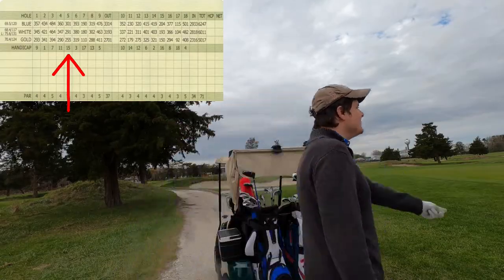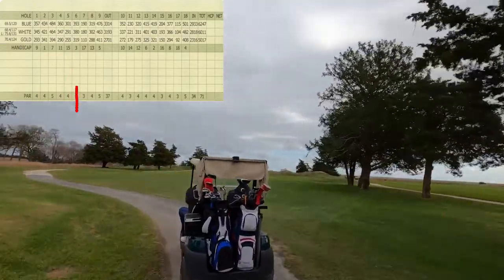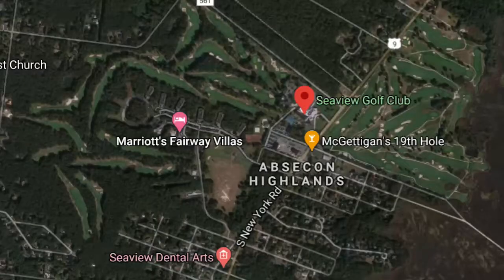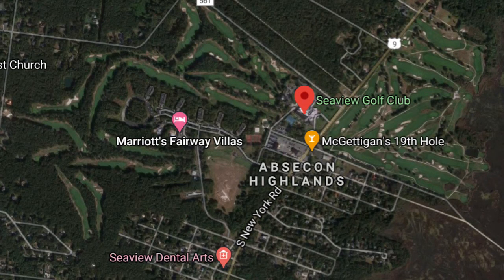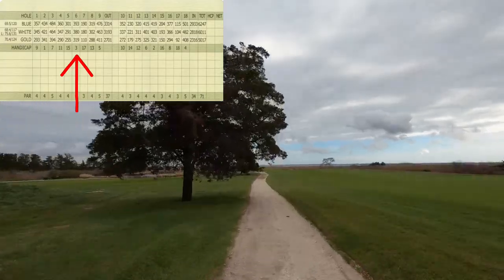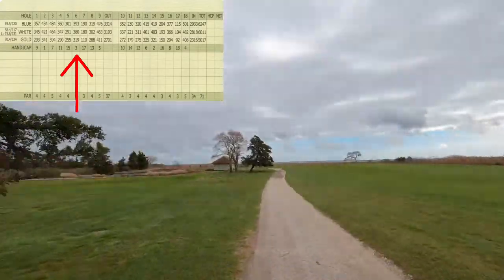The wonderful thing about this resort is there are two golf courses to choose from — the Bay Course, which we're looking at right now, and the Pines Course, which is on the other side of Route 9 but also located on the resort and managed by Troon Golf. The Bay Course provides scenic views of Atlantic City.